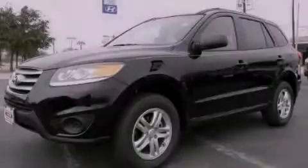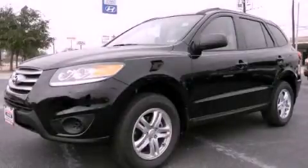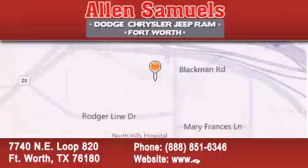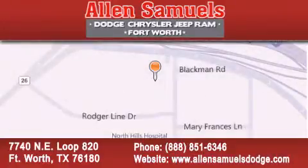Call now to find out how you can own this breathtaking vehicle. Allen Samuels Dodge Hyundai is located at 7740 Northeast Loop 820 in Fort Worth. Our goal is to exceed all of your expectations to ensure that you will return for future visits.